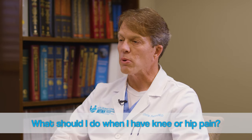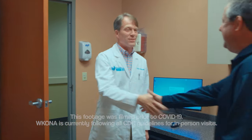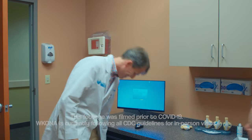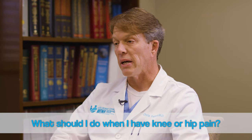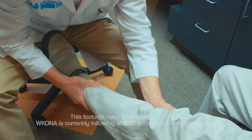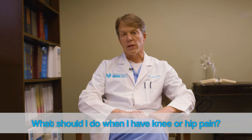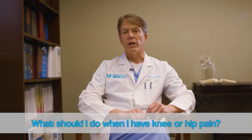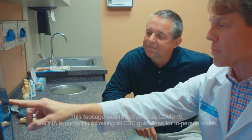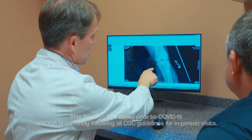When someone comes in with a hip or a knee complaint, we will evaluate the patient, take x-rays, and discuss the various issues that they're having. Primarily, that's obviously some pain associated with these issues, and then functional problems such as difficulty walking, bending, popping, etc. And then usually with x-rays and sometimes other imaging, we can determine what the problem is. Very commonly, that is due to arthritis, which as we age tends to become more of an issue.